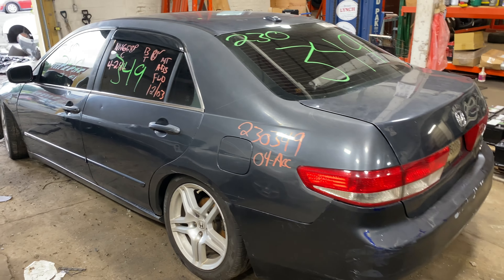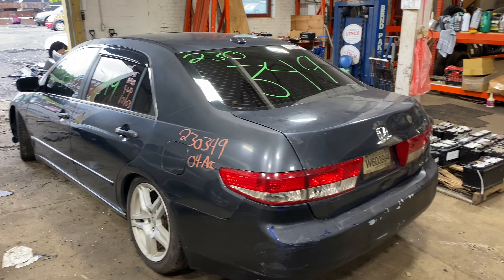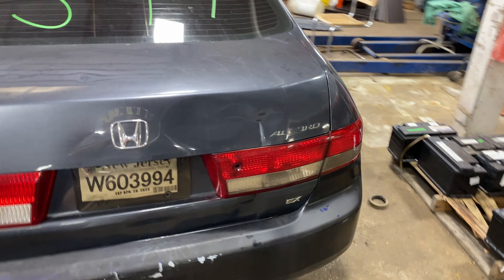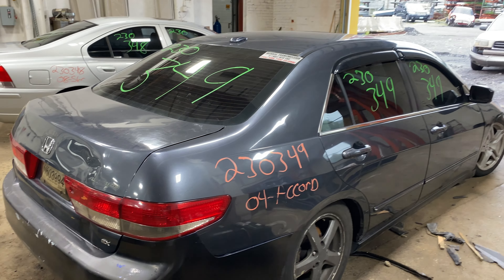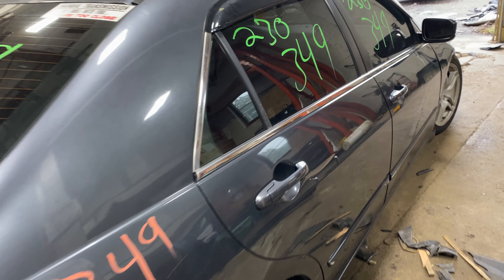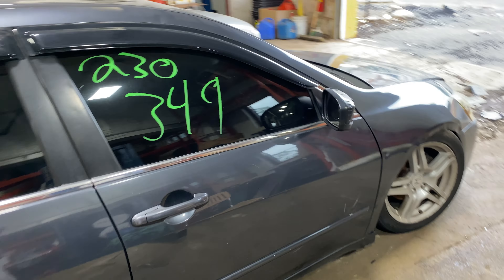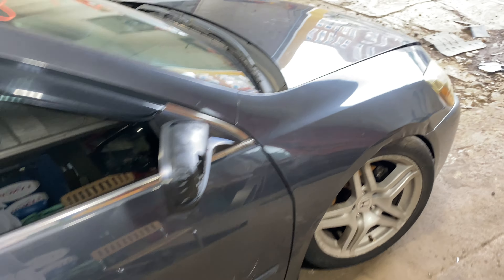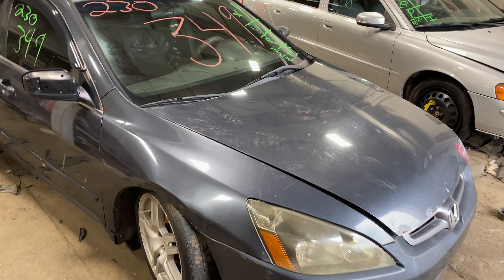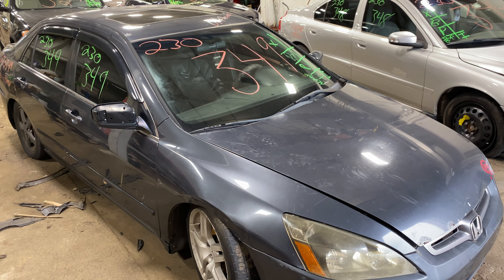We ship all over the US, so if you see something you need let us know, we can get it to you. This is a car we got from a local tower. Any parts from this car or any others, let us know here at Tom's Foreign Auto Parts.